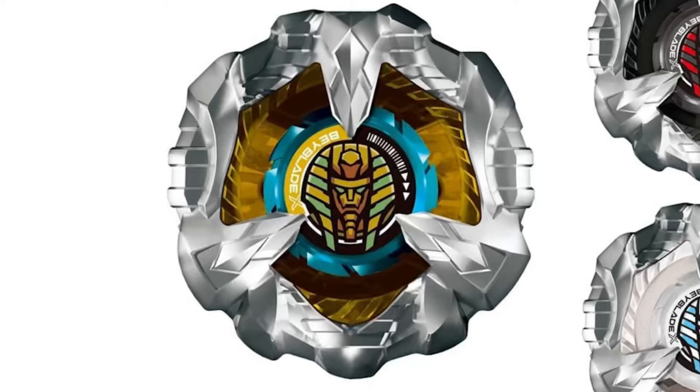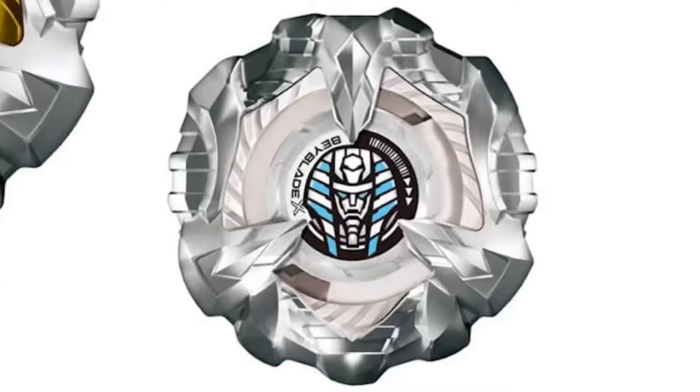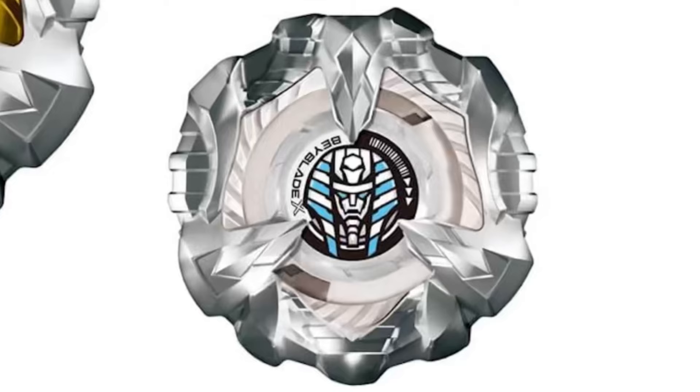The shape is interesting — I feel like the shape could result in it being mid or bad in competitive, but we'll have to see. The red and black one looks amazing; red and black are my two favorite colors so I love that. And then there's a white and blue one, which is actually the Sphinx Cowl variant that Bird battles with in the next Beyblade X episode, so it's cool they're doing random booster recolors in the anime finally.